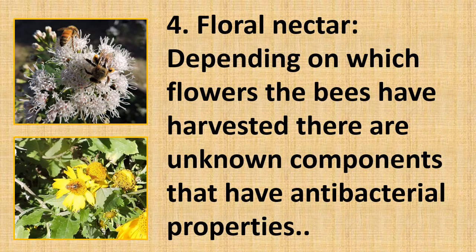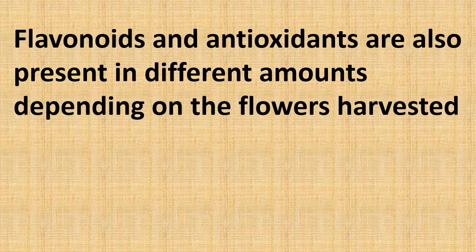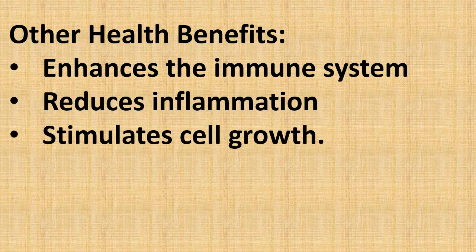Depending on which flowers the bees have harvested, there are unknown components with antibacterial properties. Flavonoids and antioxidants are also present in different amounts depending on the flowers harvested and the time of year. Honey also enhances the immune system, reduces inflammation, and stimulates cell growth.